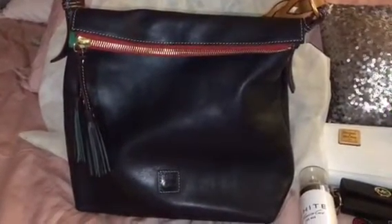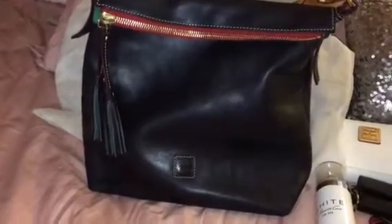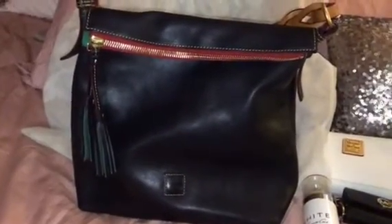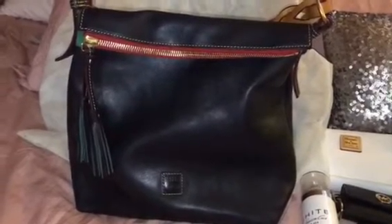Good morning YouTube. This is JustBeingShay and welcome to my channel. This is just going to be a quick video of me switching my bag. I just took everything out of my Florentine Sloan small hobo.